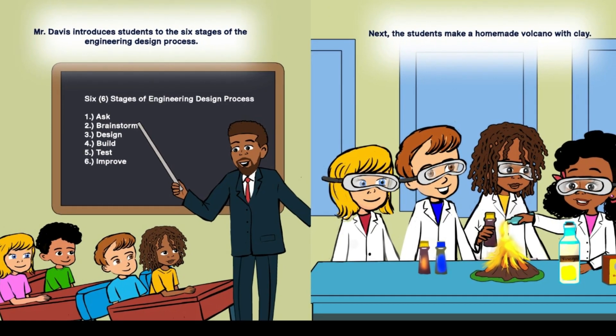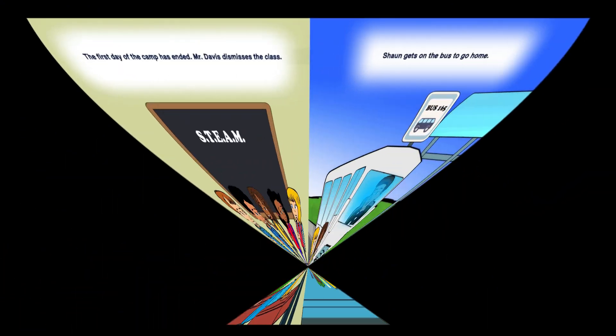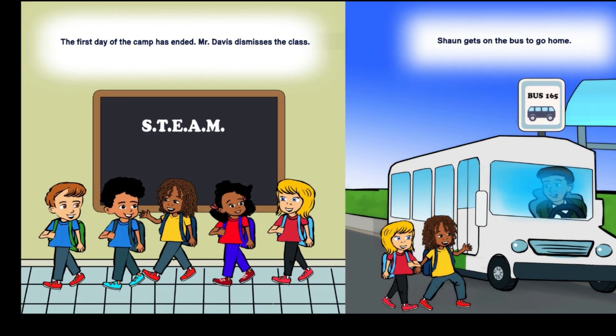Next, the students make a homemade volcano with clay. The first day of camp has ended and Mr. Davis dismisses the class.